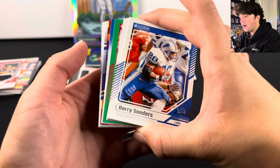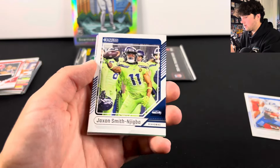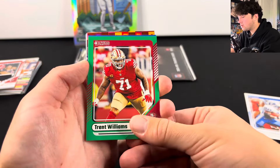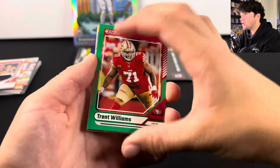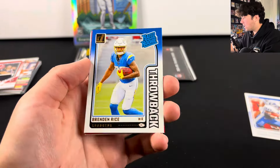We have probably our last preview here. There's JSN, Trent Williams. For the Chargers — Brendan Rice, another one of those throwbacks. Those are pretty cool. And then — ooh, I think that might be Vikings. Is that JJ McCarthy? JJ McCarthy red Pandora! Wow! And Keon Coleman. What a box — that's actually insane. Bo Nix and JJ McCarthy in one box. That's actually wild.